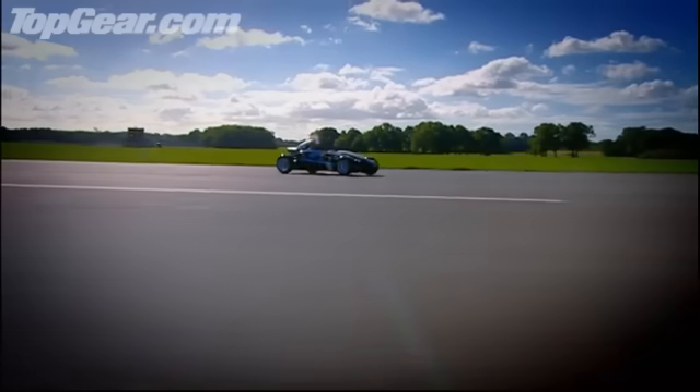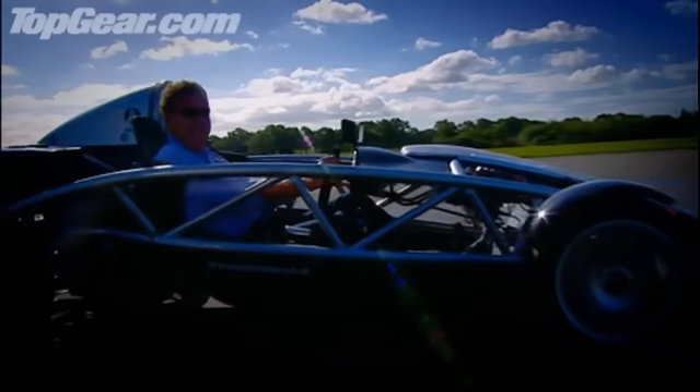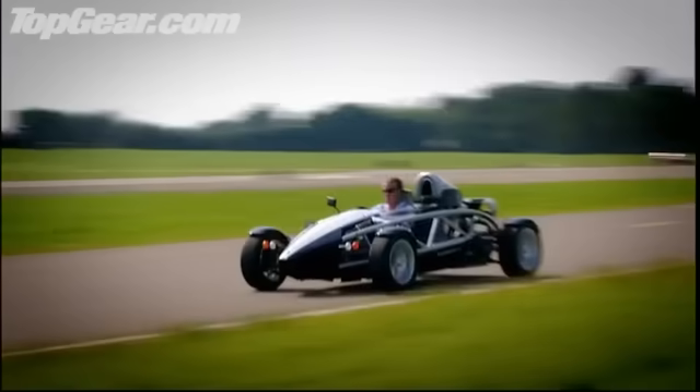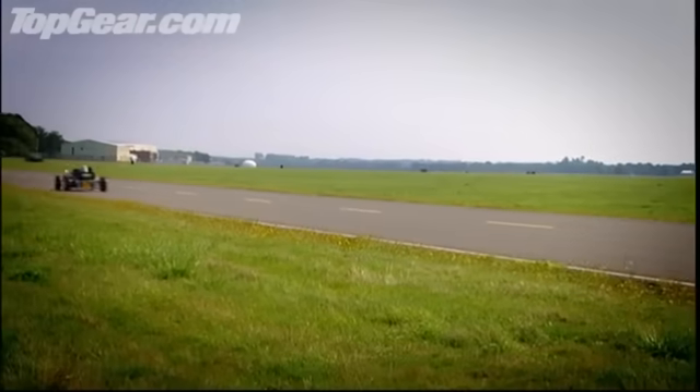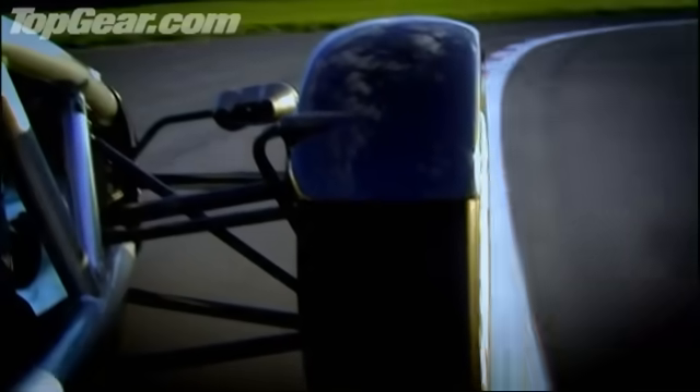Prices start at under £20,000, and for that you get indicators, lights, a tax disc, and that's about it. Not only don't you get a windscreen, there isn't even any bodywork. There really are very few components, and the lovely thing is that as you drive along, you can see them all doing their jobs. Look, there's the steering, and there's the suspension. It's brilliant.